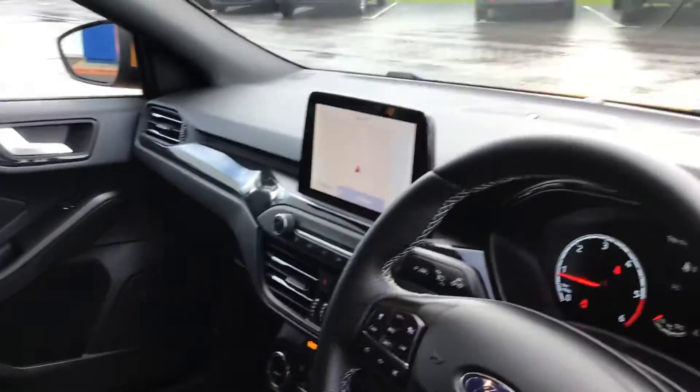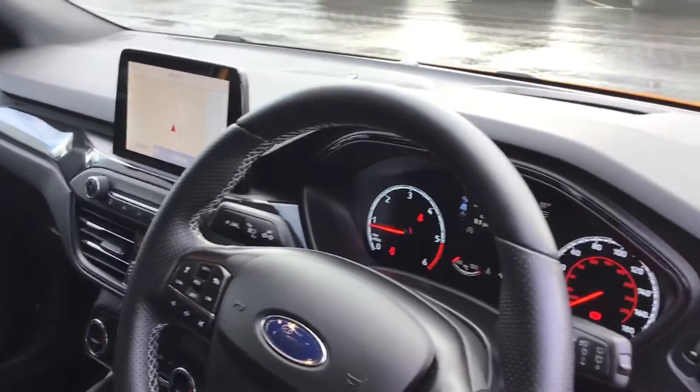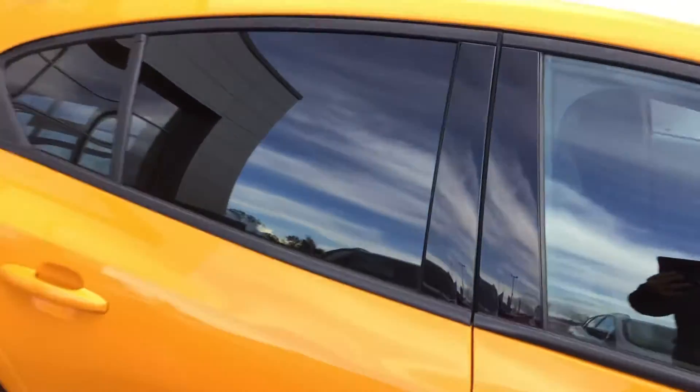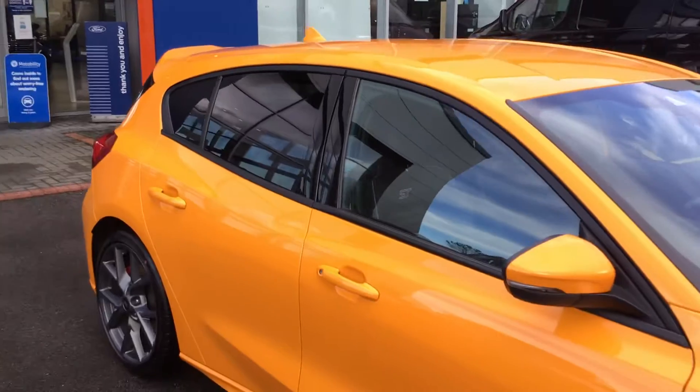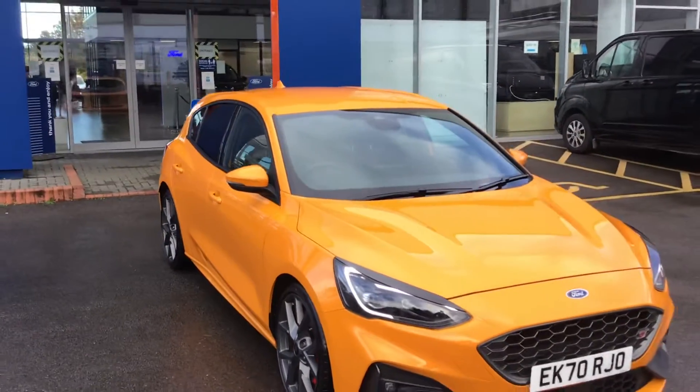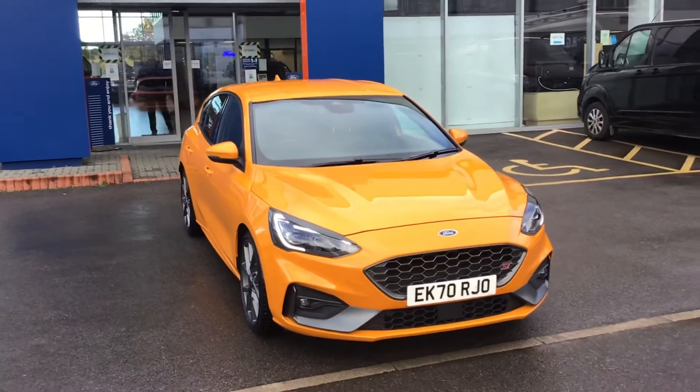It's got satellite navigation, sports modes, LED adaptive lights, and really nice Recaro seats — they're also heated. If you have any questions about the car or you want to book a test drive, please give us a call on 01225 75 25 25.